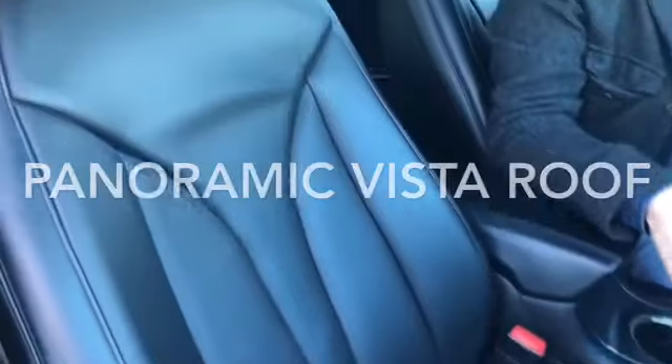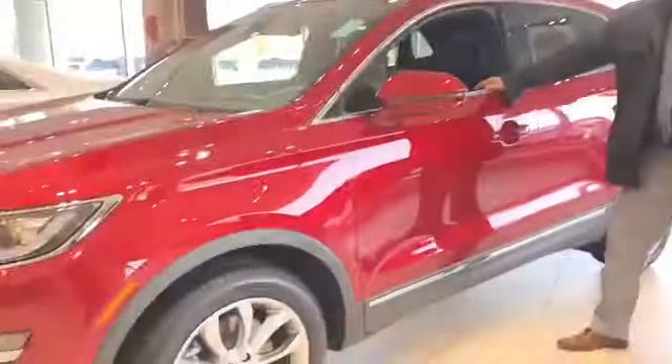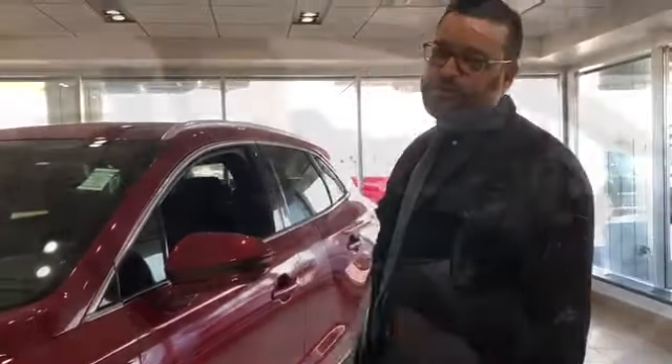If you look at the top, we've got the dual panoramic sunroof — everything that you'd expect from Lincoln. So this is the second Lincoln MKC model that we're going to be looking at today, almost identical to the first. Are you going to be able to spot the difference? Let's take a look inside.